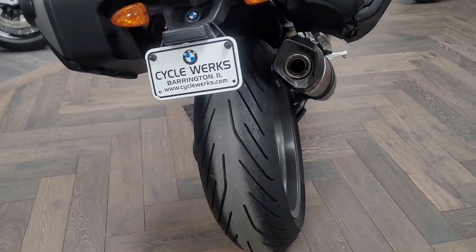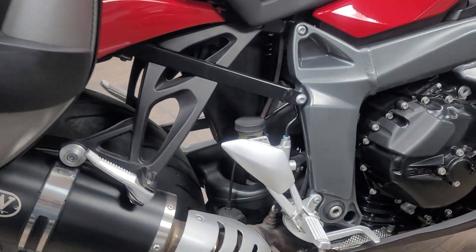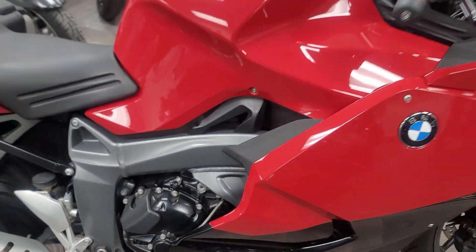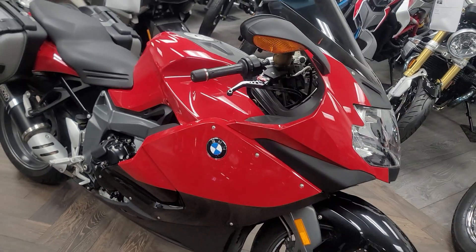This bike does have 165 horsepower, so it's got some scoot, that's for sure. I own one myself. Pretty bike, very clean as well.